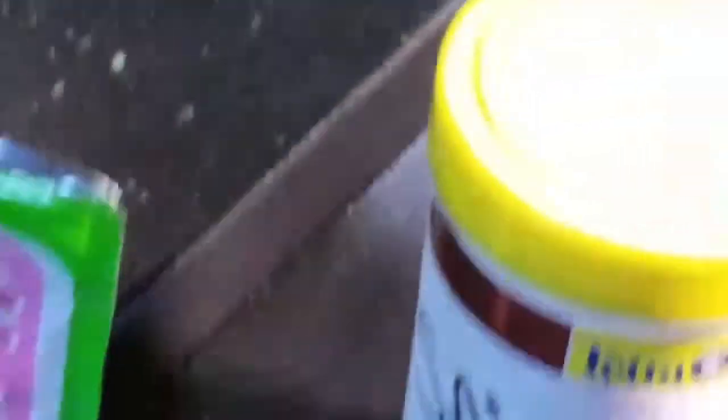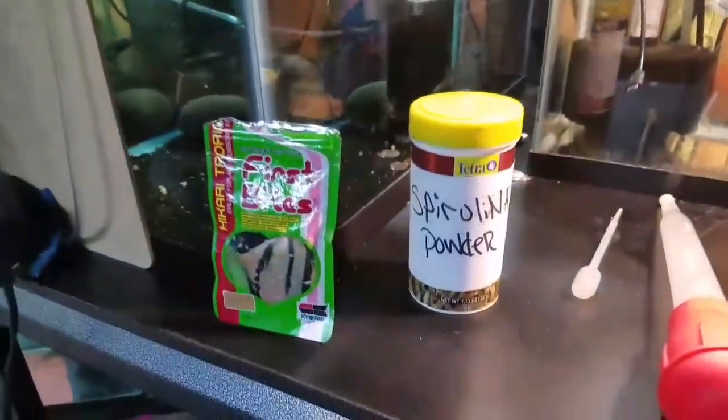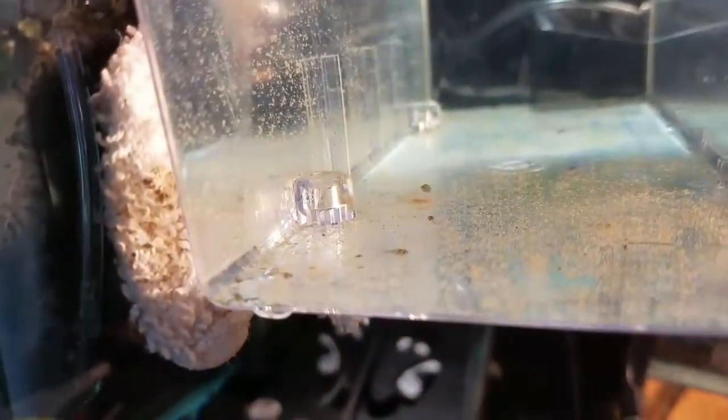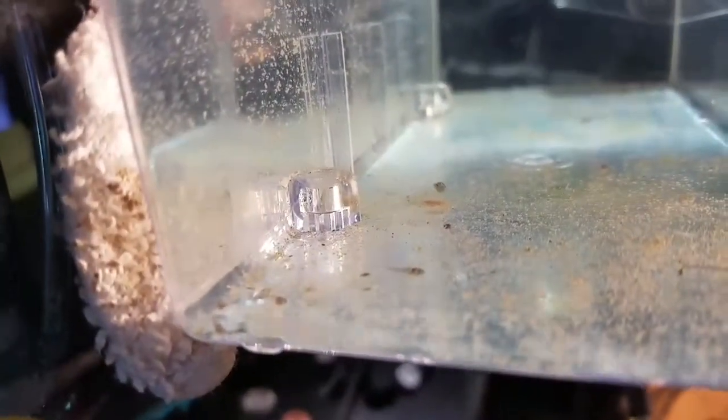If anybody didn't see the other video, these are Emerald Cory Doras. I've been feeding them spirulina powder and First Bites. They're so small it's really tough, but usually spirulina works for me with small fry. Losing that one makes me think — maybe bad genes or whatever.